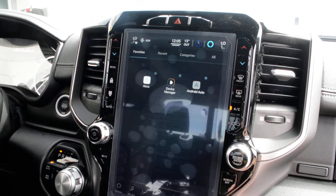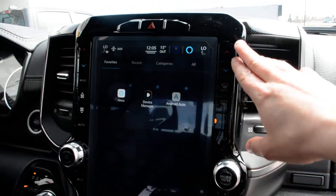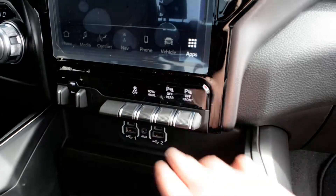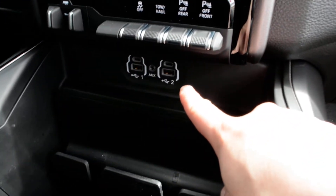On either side of the screen you do have access to your basic climate control, audio and media control, and trailer brake control. Just below that you can toggle your park sense features on and off, and you have your USB port hookups just below that, with plenty of storage space throughout that center console area.